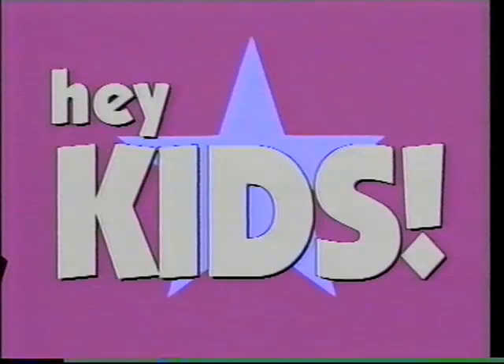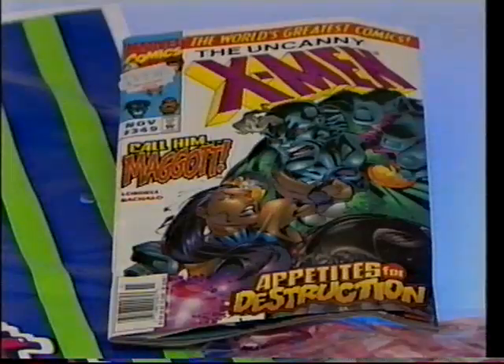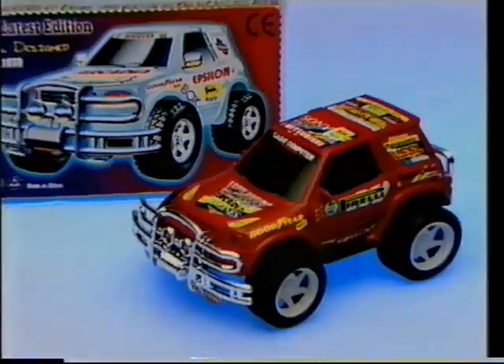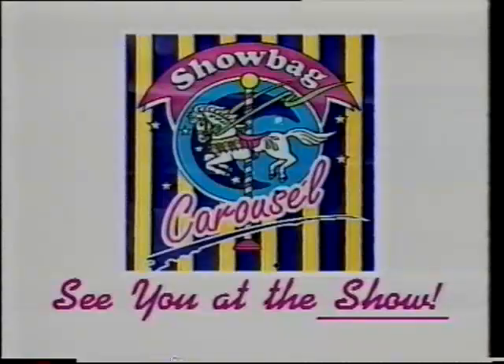Hey kids, what about this for two great show bags! There's the Giant 101 — that's right, over 100 items packed inside this giant carry bag — plus your choice of a 100-centimetre dancing bird, six-bell jester hat, Titanic kit, or Tamagotchi electronic pet. Now Monster Wheels — with a large rally car, Formula One Ferrari, four-wheel drive buggy, model kit, pocket racer and pullback jeep. Only available at the show bag carousel stand. See you at the show!